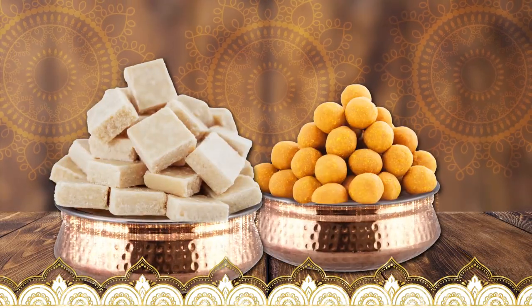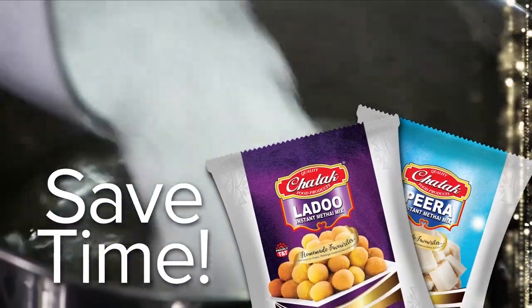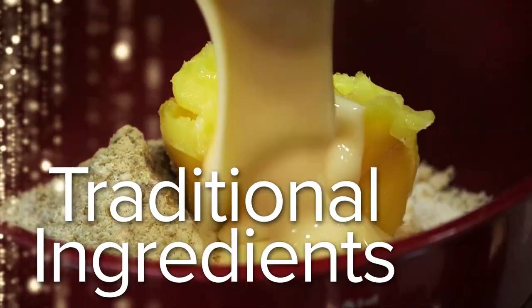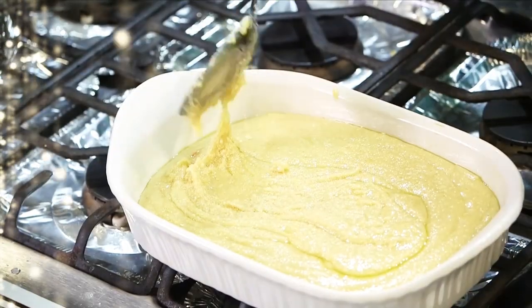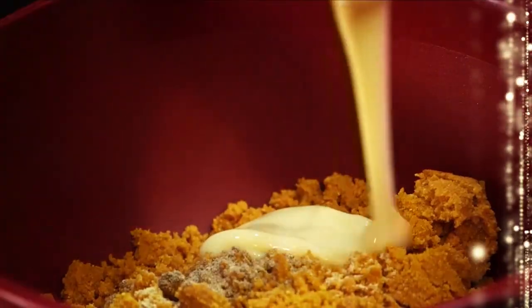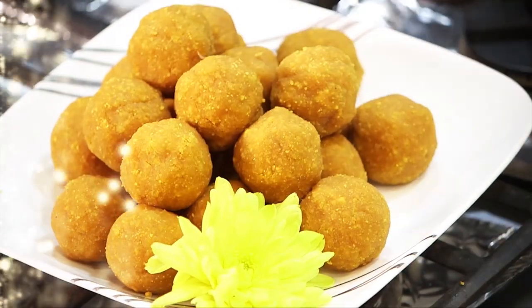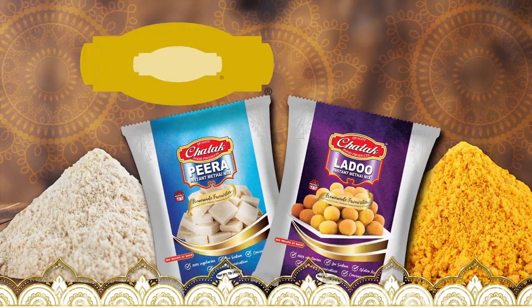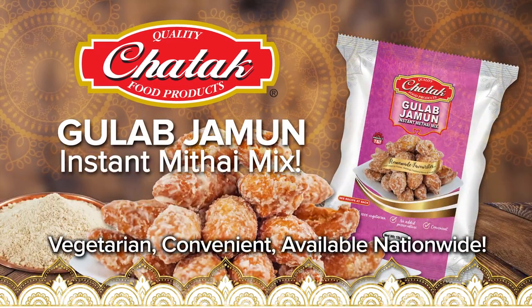When it comes to Pira and Ladu, I just used Chattuck's Ladu and Pira Mithai Mix — a combination of traditional ingredients in one pack. I don't spend all that time preparing different ingredients like ma; three-quarters of the work is done. So now I can make fresh, delicious Pira and Ladu in about 15 minutes. Now Ma's Kitchen is a Chatta kitchen. Now available: Gulab Jamun Instant Mithai Mix.